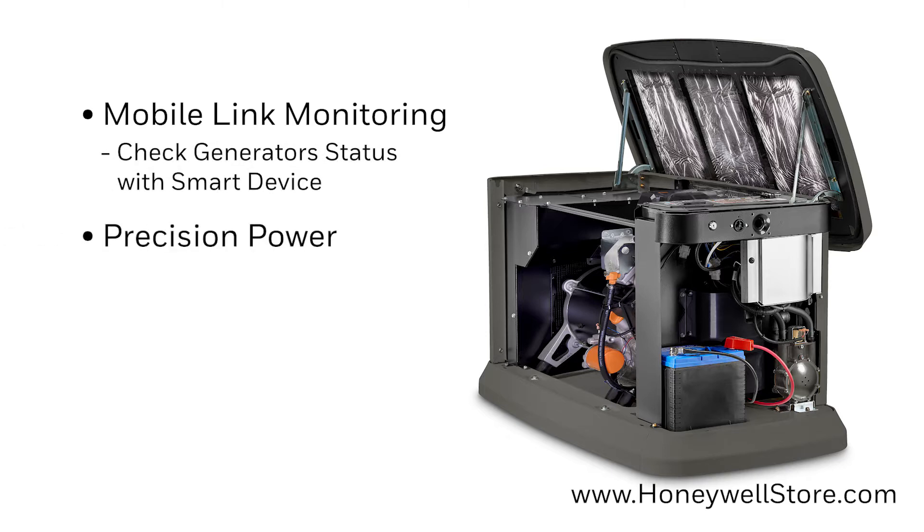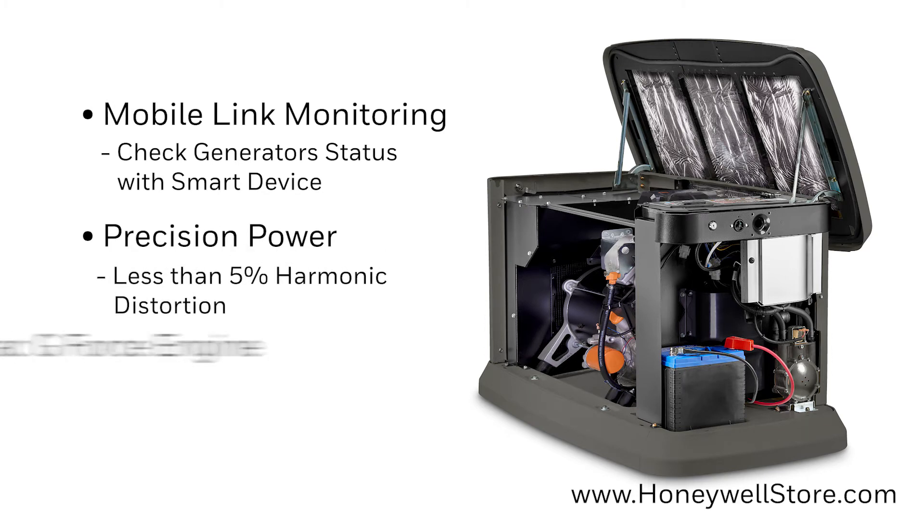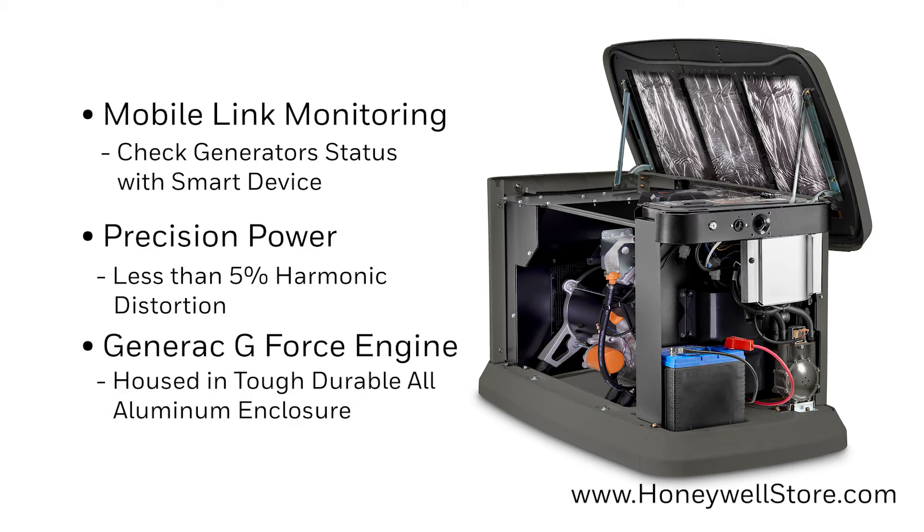Precision power electrical tech produces less than 5% total harmonic distortion, and the powerful pressure-lubricated Generac G-Force engine is purpose-built and capable of handling the many rigors of generator use.